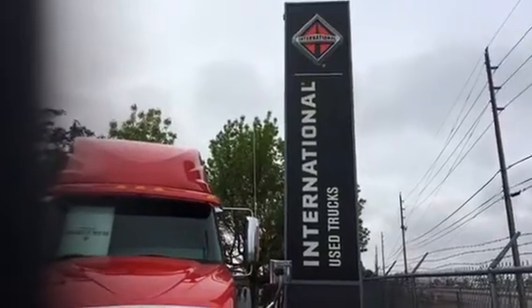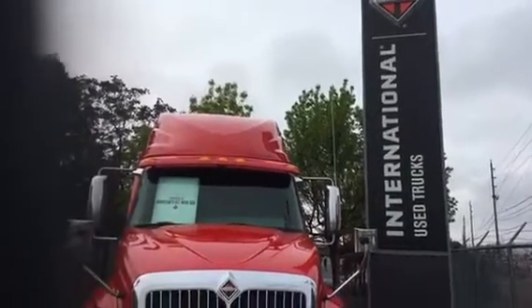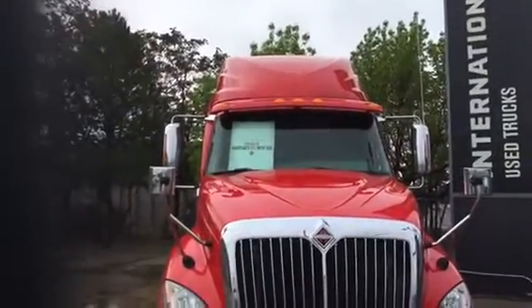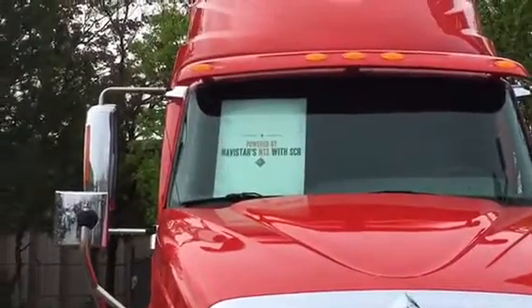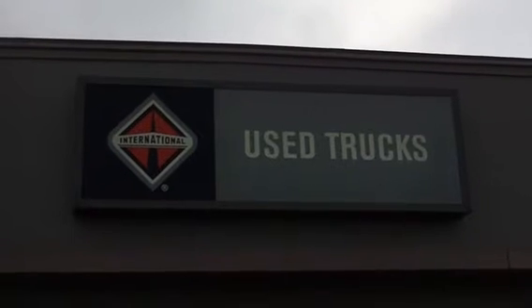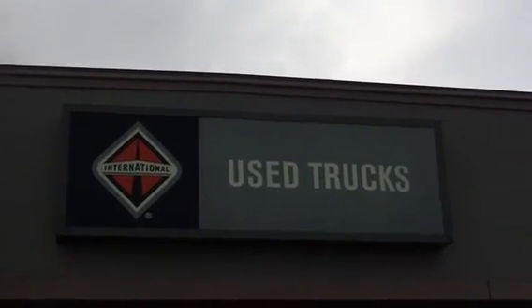So come to Denver, ask for Jim, and I'll let you test drive the new N13 SCR engine and let me put more money in your back pocket. There's nothing like it.